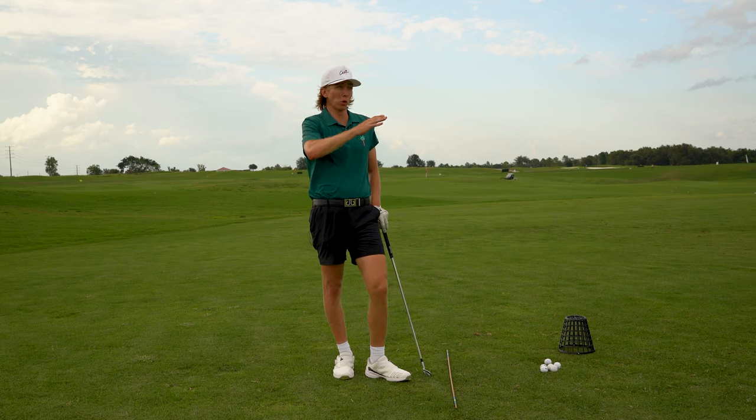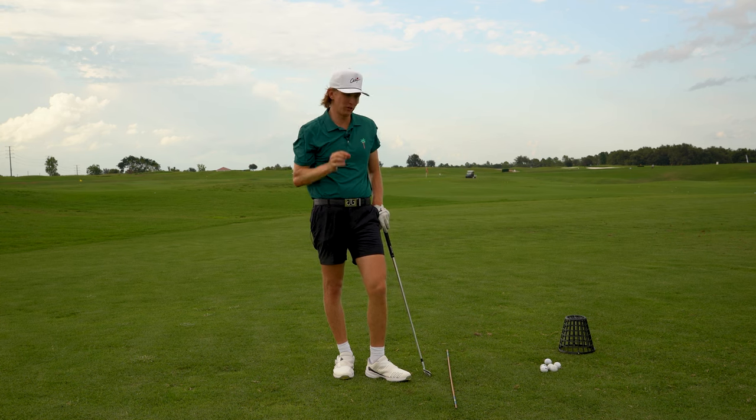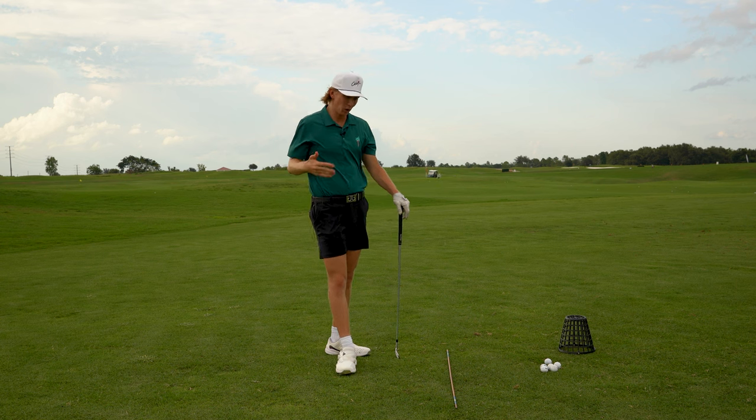Bad alignment might cause you to hook or slice the ball, and will definitely lead to frustrating rounds. If you play really bad and look back and realize it was just your alignment at fault, you're going to be frustrated — because you'll have spent three hours on the range trying to fix something that's not broken, when you could have spent five or ten minutes fixing your alignment instead. I've had many rounds where bad alignment caused bad results.